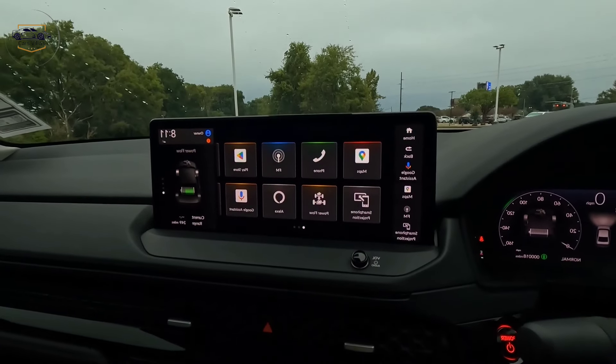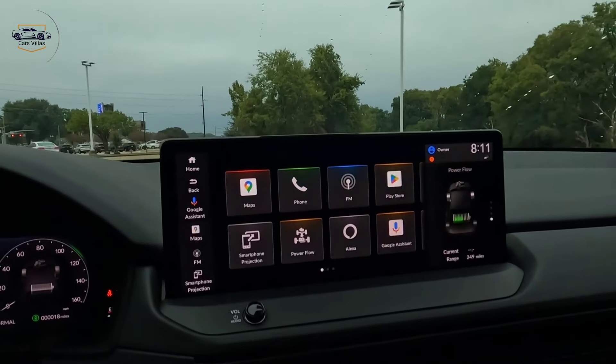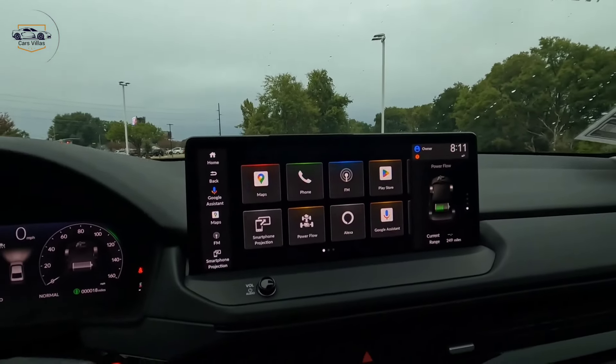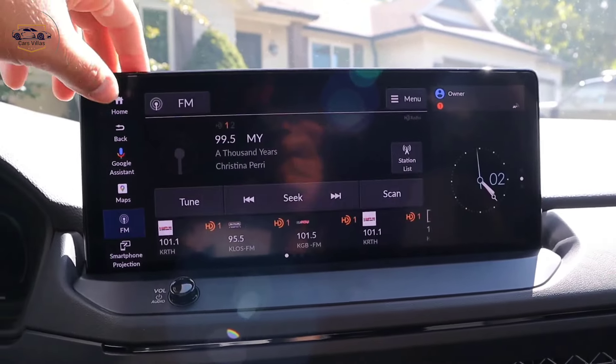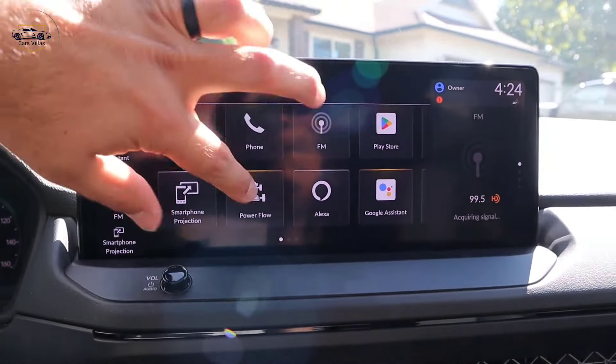On the tech front, a digital instrument cluster displays all the essential driving information, while a large touchscreen infotainment system takes center stage. Apple CarPlay and Android Auto compatibility guarantee seamless smartphone integration for your favorite apps and entertainment.